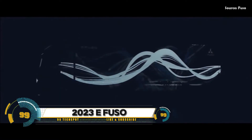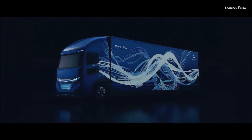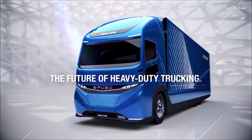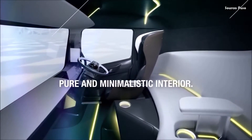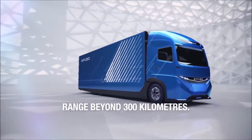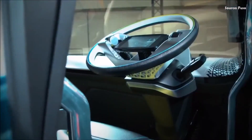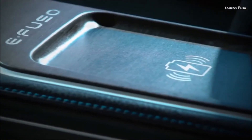The E-Fuso Vision One is not a 2023 model; it was actually a concept truck revealed in 2017 by Mitsubishi Fuso Truck and Bus Corporation, a Daimler subsidiary. The E-Fuso Vision One was designed to be an all-electric heavy-duty truck, with a gross vehicle weight (GVW) of about 23 tons and a payload of approximately 11 tons — only about 2 tons less than its diesel counterpart, the Fuso Super Great.